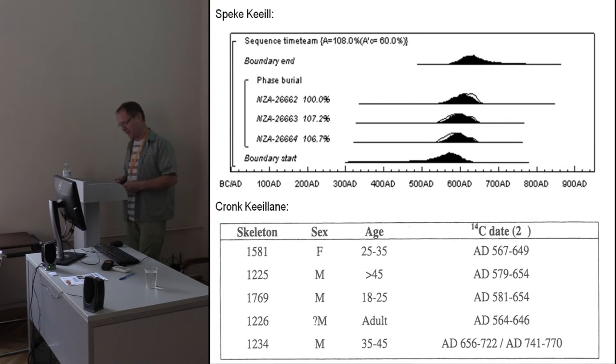We do at last now have some science relating to our cemeteries, and two sites in particular have been investigated. What's extremely interesting with both of them is that we have sixth century radiocarbon dates for both. So there are elements of these cemeteries which are very early in Western Britain for Christian burial.